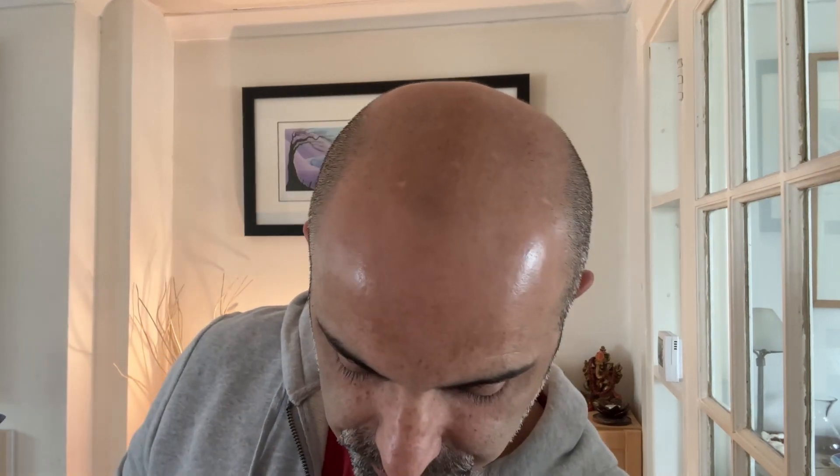Angel's Share only comes in a 50 ml, and I think it retails at around £185. So this one is about seven times cheaper, and price per ml it's actually 14 times cheaper because it's double the size.